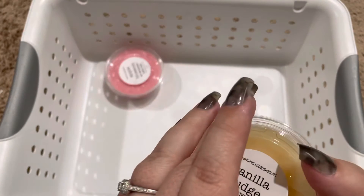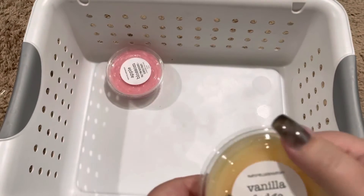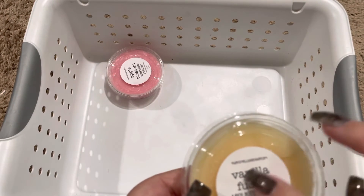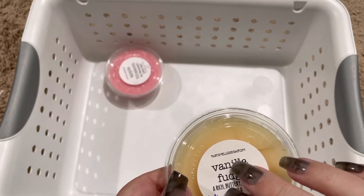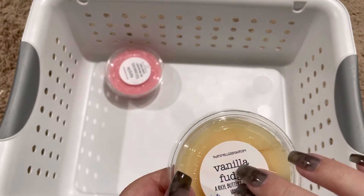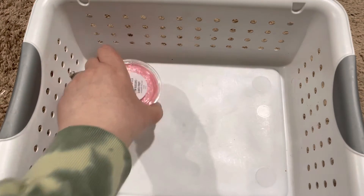This is in Vanilla Fudge. I am not a fan of vanilla fudge on its own — unfortunately I found that out when smelling this. So I will probably give that to a friend or destash it.